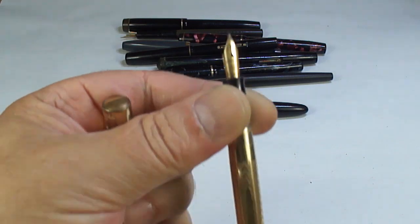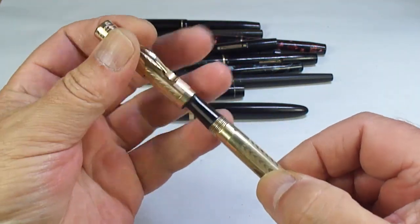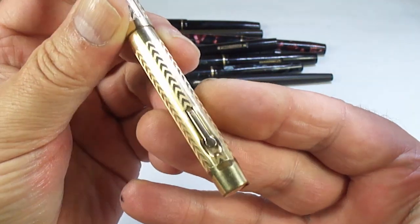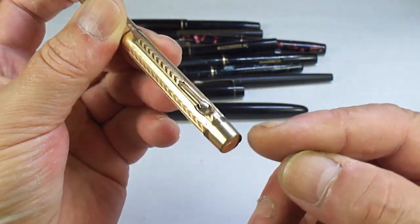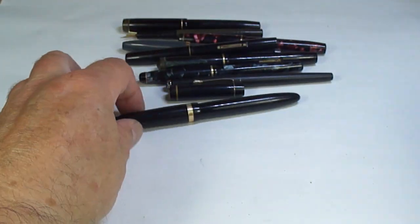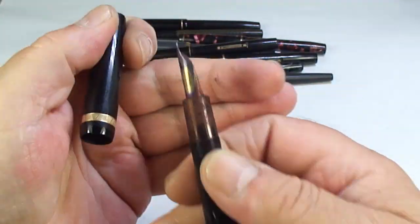It's got a warranted De La Rue nib, so it's not got the original nib. I'm not sure if we'll try and find a new nib for it, but it's a lovely gold-plated Wahl pen. Look at that — the lever down to the bottom, a little bit of plate loss to the end. Once we get that serviced it'll be a nice user pen.